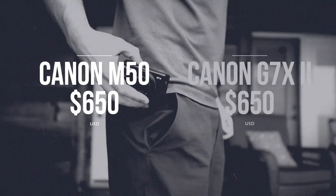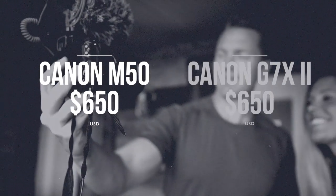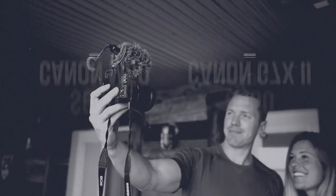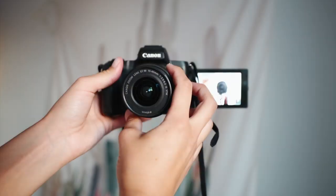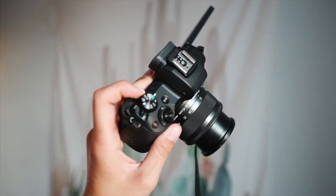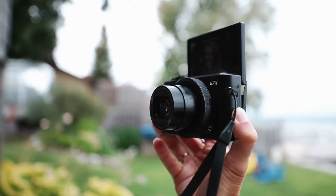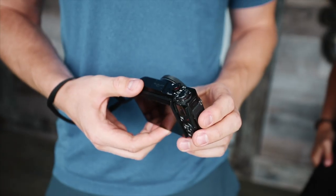As for price, both cameras are very similar, but you'll spend a bit more with the Canon M50 because you'll want to buy different lenses and an external mic. Overall, the Canon M50 is my camera of choice because quality is important to me. If you're brand new to vlogging and want something easy and portable, I would go with the G7X.